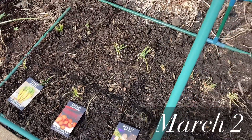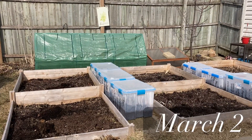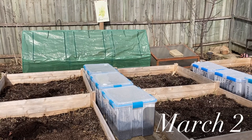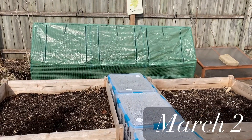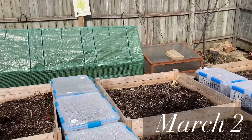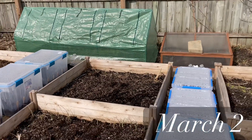First I planted all of the seeds and then after I was finished I put the greenhouse plastic on top of the frame, and this way it will stay until it gets really warm outside. I like to plant carrots early because they take their sweet time to sprout. Radishes do grow fast, so I'm hoping to have the first harvest in about a month.